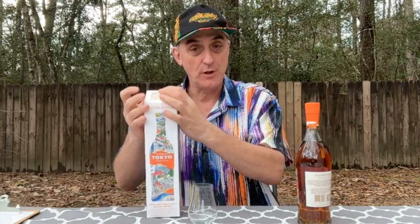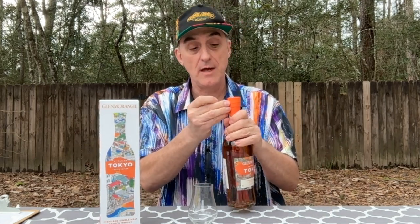Today we have Glenmorangie A Tale of Tokyo. This is the fourth in that series. I've done the other three, which were A Tale of Cake, A Tale of Winter, and the last one was A Tale of the Forest.